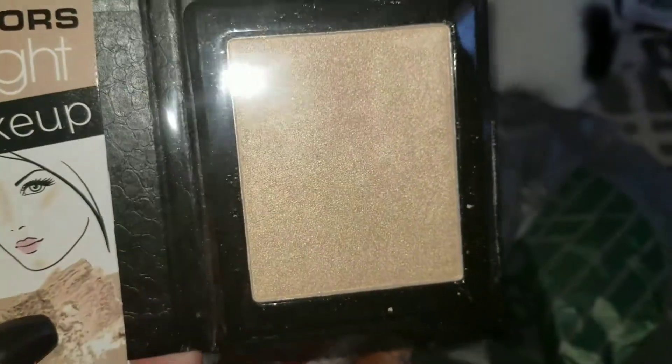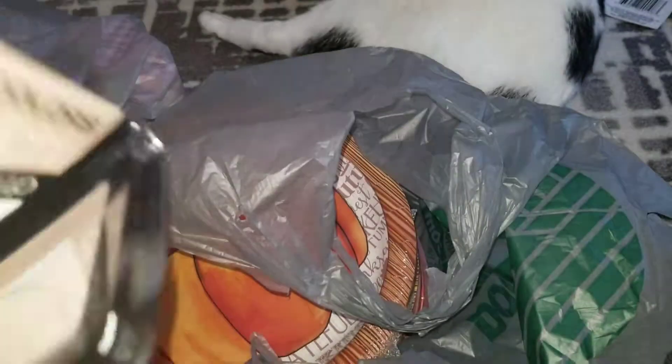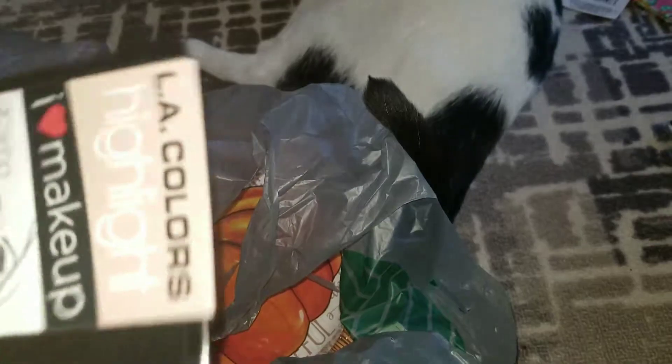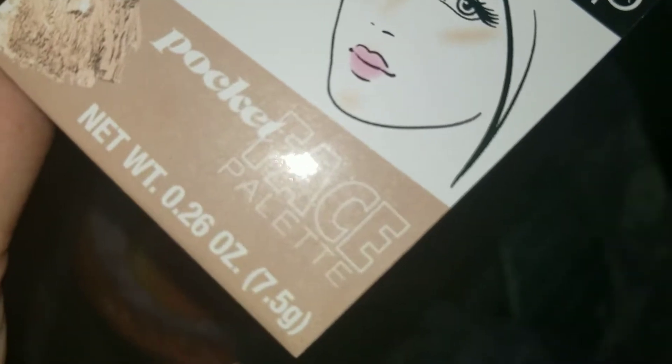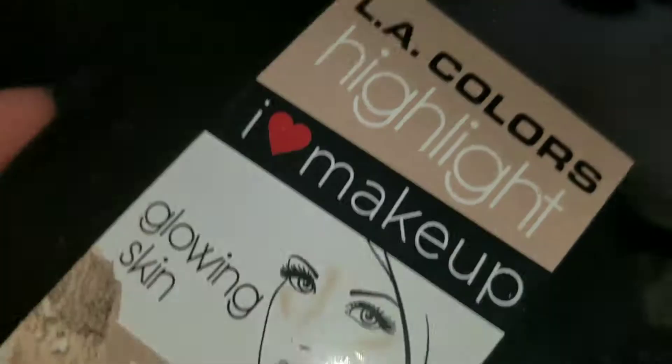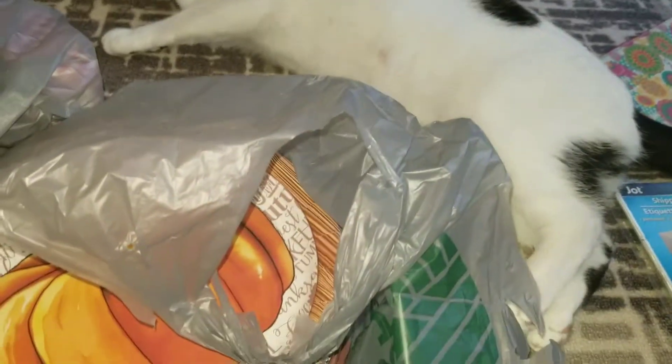I'm not much of a highlighter person, but I spotted this one and it just spoke to me. It's the I Heart Makeup Pocket Face Palette. The only thing I wish about this was that it had a mirror in it, but for a dollar you can't really beat it — it's 0.26 ounces.